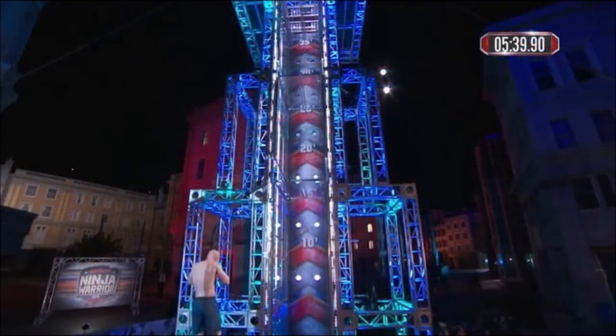Either decision leads to the final obstacle, the 35-foot spider trap. Ninjas must press their hands and feet against the sides of a plexiglass chute to ascend to the top. They also have to push open three sets of doors, each door weighing 50 pounds, at the 10-foot, 22.5-foot, and 35-foot marks.